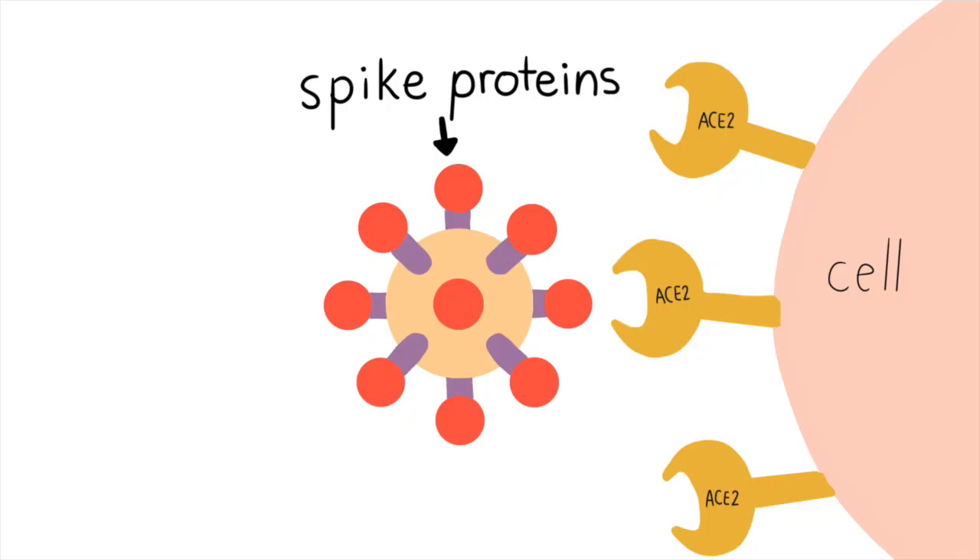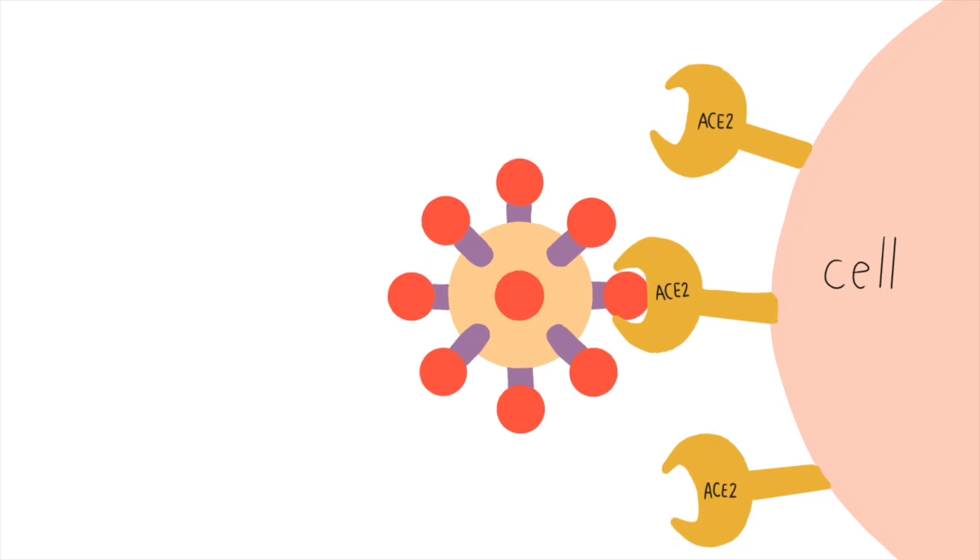Coronavirus will overcome mechanical barriers and travel to the lungs, specifically to pneumocyte type 2, which is the cell that the virus primarily infects. The cell protein ACE2 is where the spike proteins from the virus latch, and this is when the pathogenicity begins.